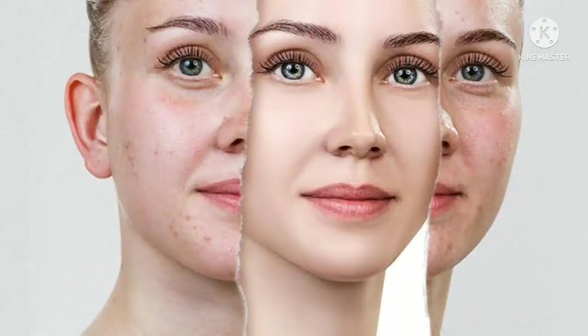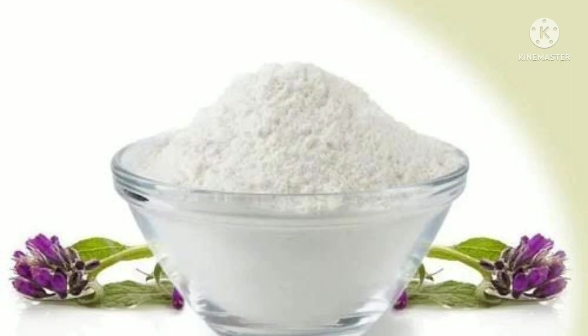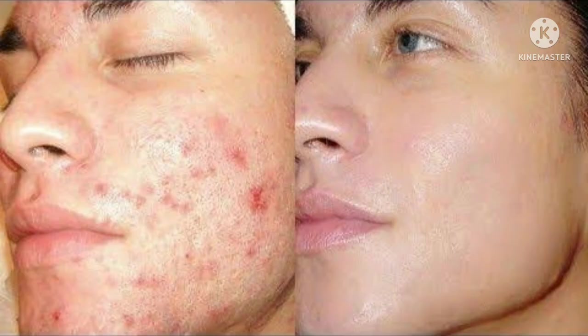Your skin tone will be fair and bright. Alantone's work is to reduce fine lines, wrinkles, acne, and pimples. It will also help with dark spots.